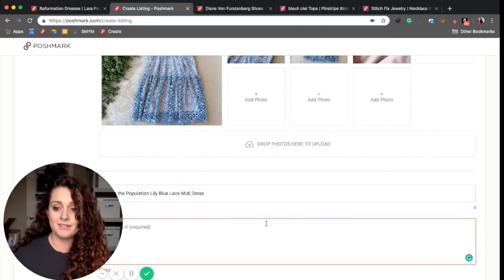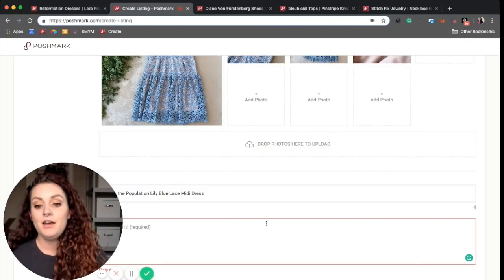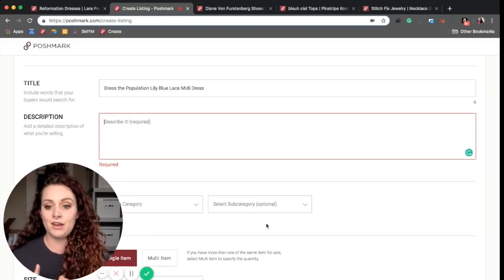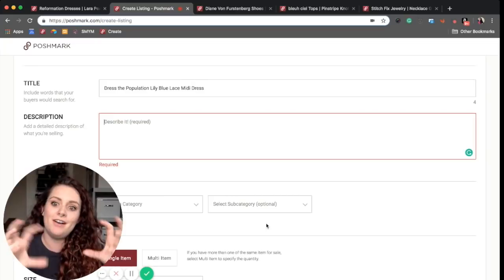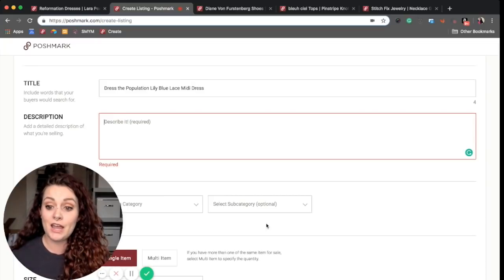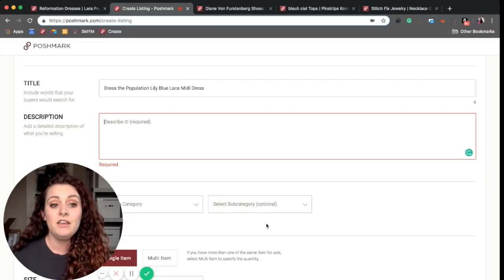I would love to share what spurred on my desire to create this template — it's because I was sick of looking at this blank description box right here and not knowing how to get started. It was hard to be creative in a new way every time I tried to make a listing.